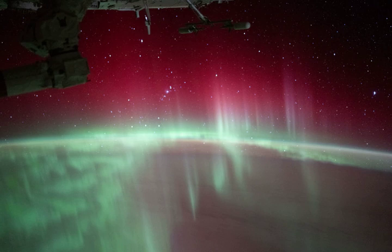Beyond the glow of these southern lights, this view from low Earth orbit reveals the starry sky from a Southern Hemisphere perspective.